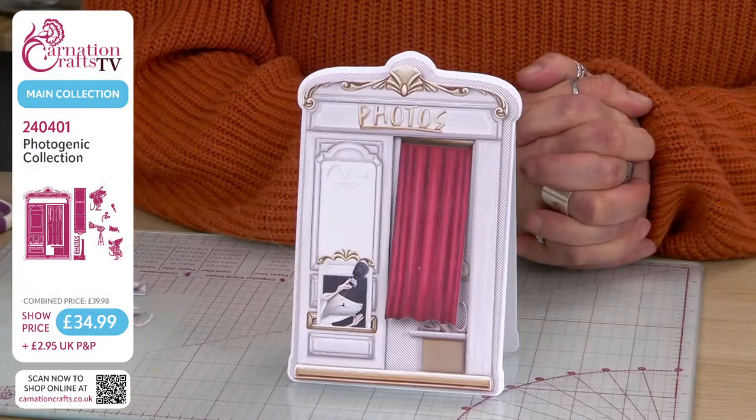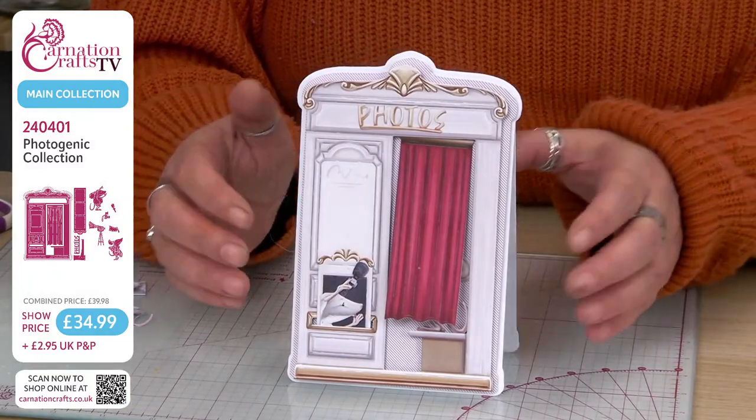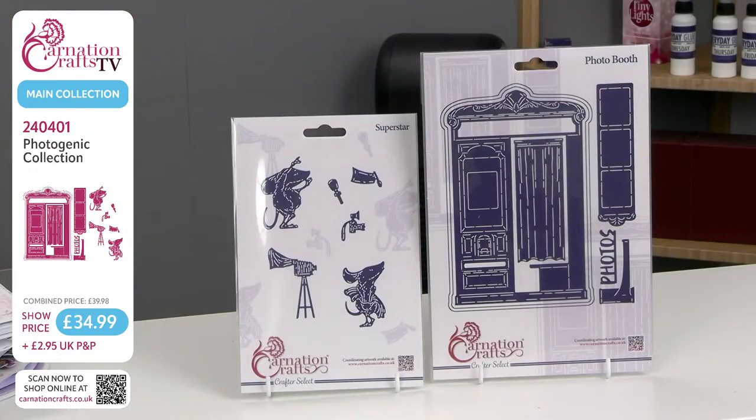Little bits of glue across there — I'm going to adhere that reasonably well. Line it up just underneath so you can still see that bar where the curtain flows. And pop that there. Then you've got the illusion element — that will lift. I love this collection; I'm smitten with it. It's beyond cute. It's Photogenic from Carnation Crafts, and it's selling super fast so you're going to have to move fairly quickly. This is 240401, the Photogenic Collection. Show price £34.99.